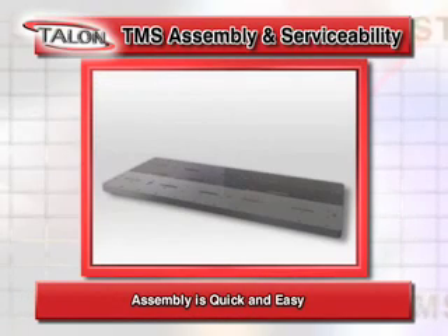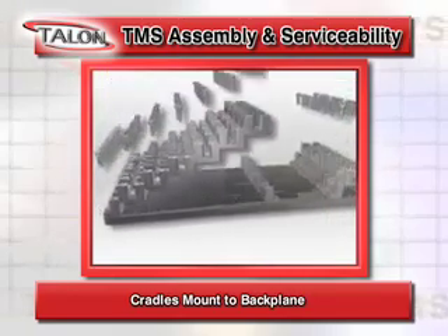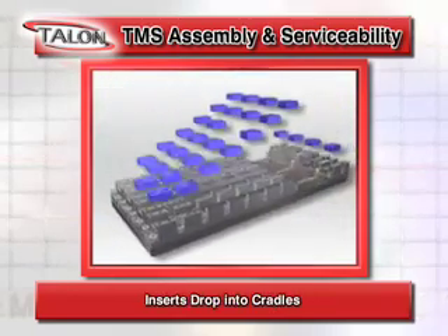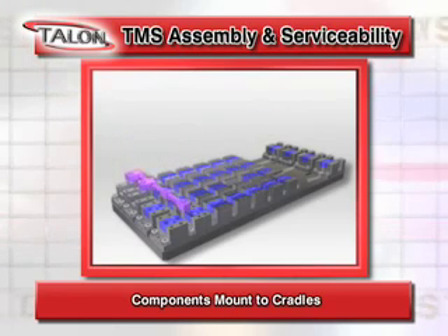Assembly of the TMS is quick and easy. Here's how it works: cradles mount to the backplane, inserts drop into the cradles, manifolds drop into the cradles, and components are mounted to the cradles.